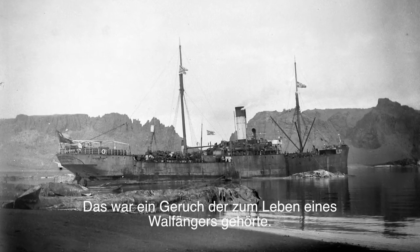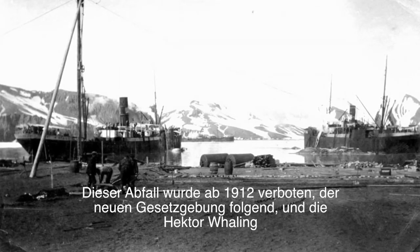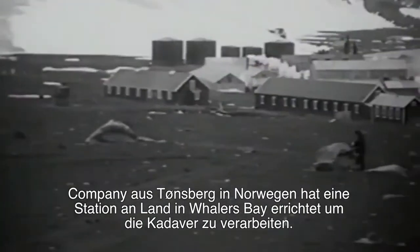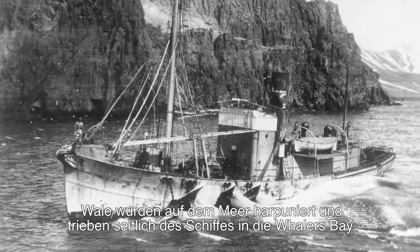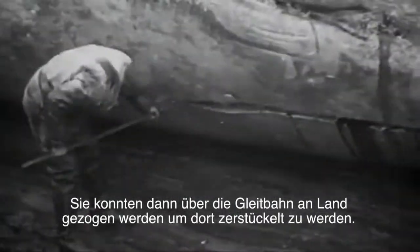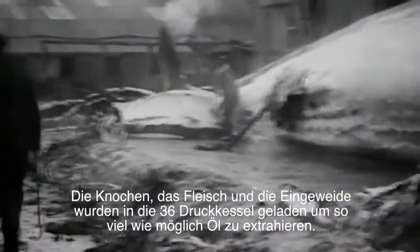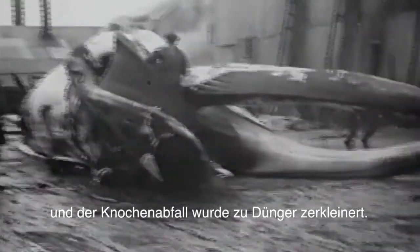It was a smell that belonged to the life of a whaler. Such waste was prohibited from 1912 following new regulations, and the Hector Whaling Company of Tonsberg in Norway established a land station at Whalers Bay to deal specifically with scrots. Whales were harpooned at sea and floated alongside the ships into Whalers Bay. They could then be winched up the slipway onto land to be flensed and dismembered there. The bone, meat and entrails were loaded into 36 pressure cookers to extract as much oil as possible, and the waste bones were crushed down for fertiliser.